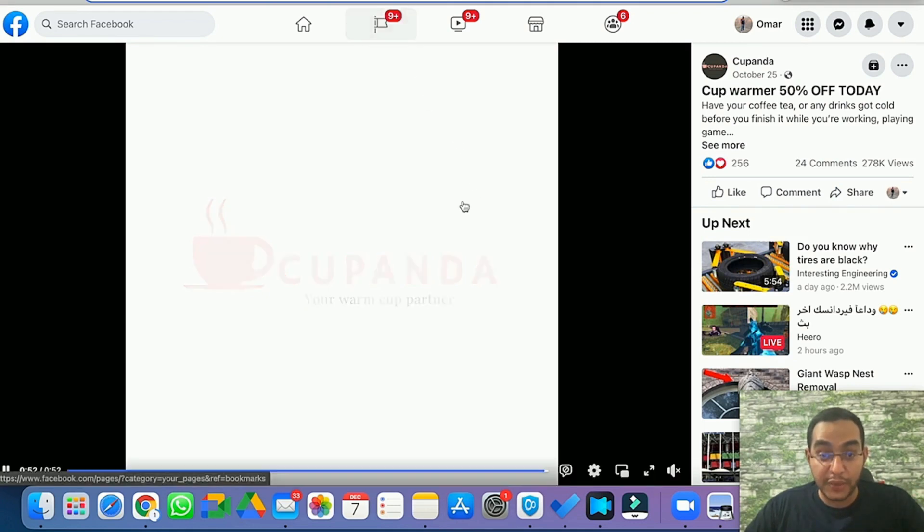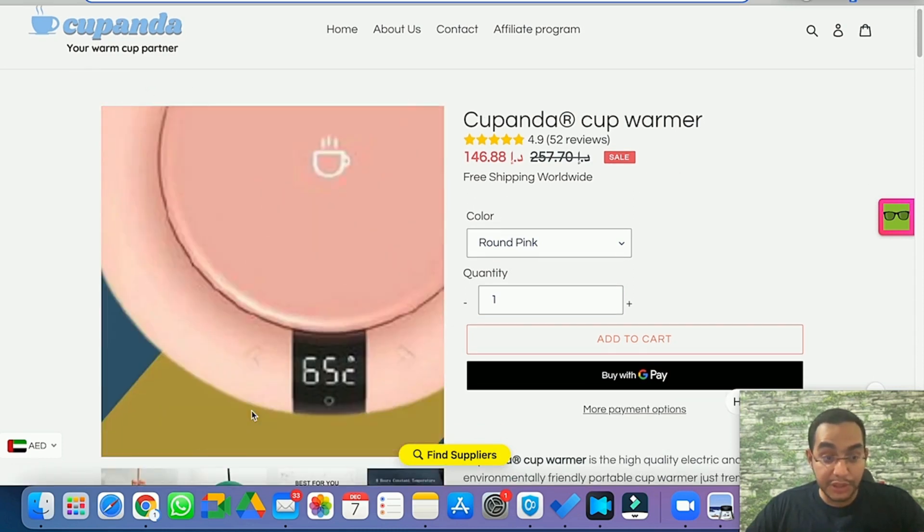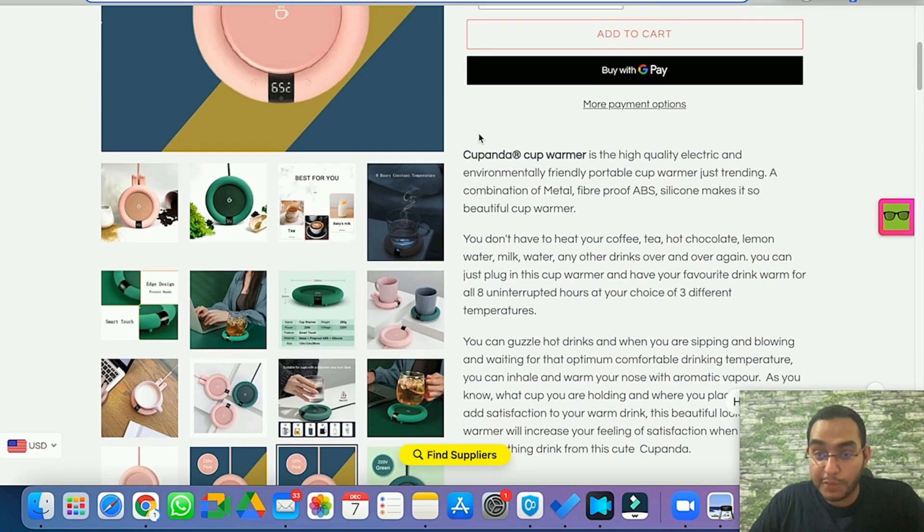Looking at the competitor website, they've done a good job branding it — it's basically a one-product store selling this specific product. They are selling it for exactly $40 with free shipping, which is always good to have since it increases conversions. Not everyone likes paying for shipping — if you see a shipping fee at checkout you might leave the product — but free shipping makes the buying process a lot easier.